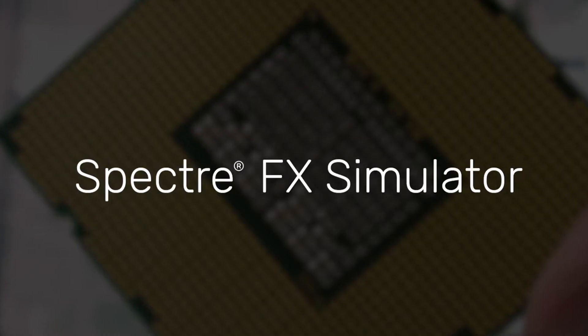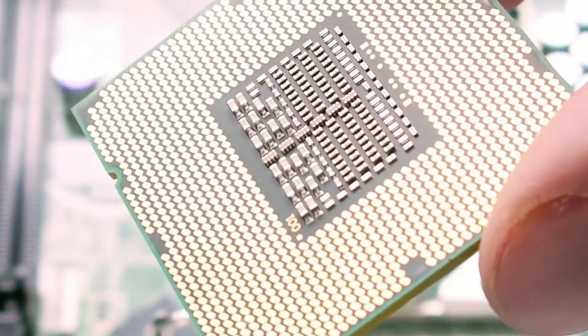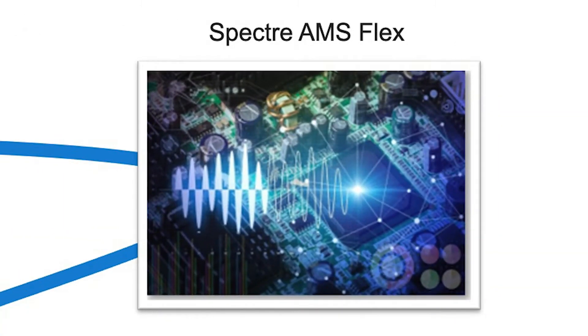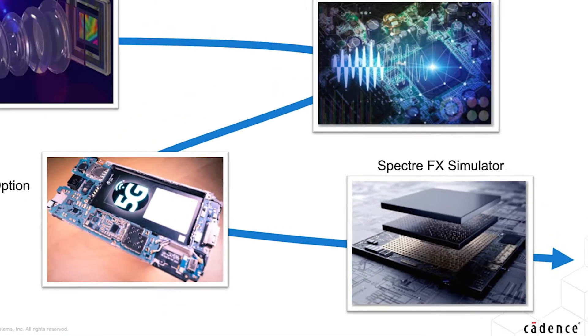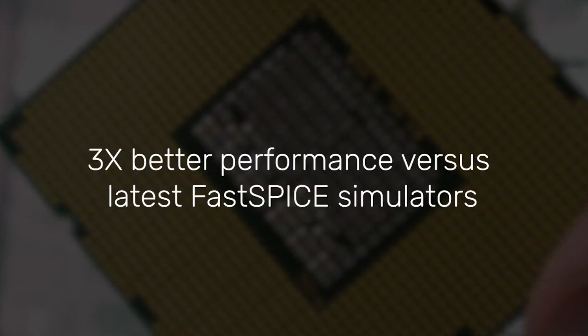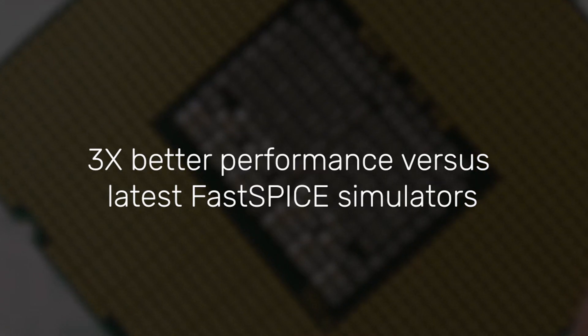Today I am excited to announce the release of our new SpectreFX, a next-generation fast-SPICE circuit simulator that enables the efficient yet accurate verification of memory and large-scale SoC designs. This is the third breakthrough technology we have released in the last two years for the Spectre simulation platform. As with SpectreX and AMS Designer Flex, SpectreFX has an innovative and scalable architecture to offer customers up to 3x better performance compared to other fast-SPICE simulators with equivalent or better accuracy.